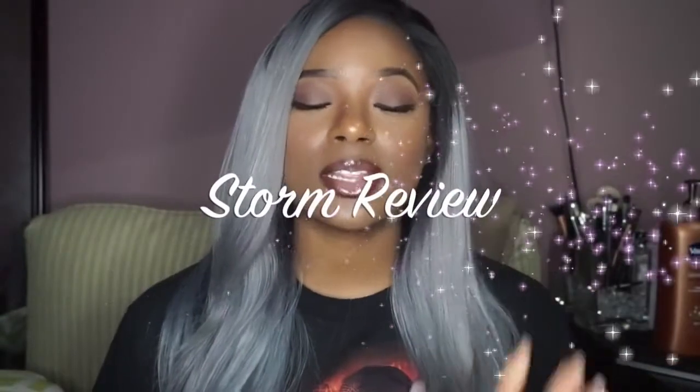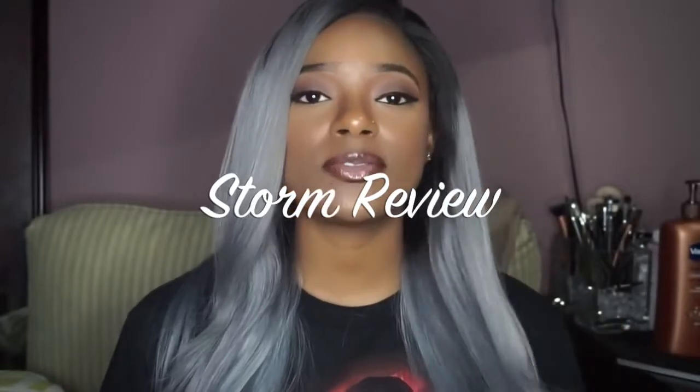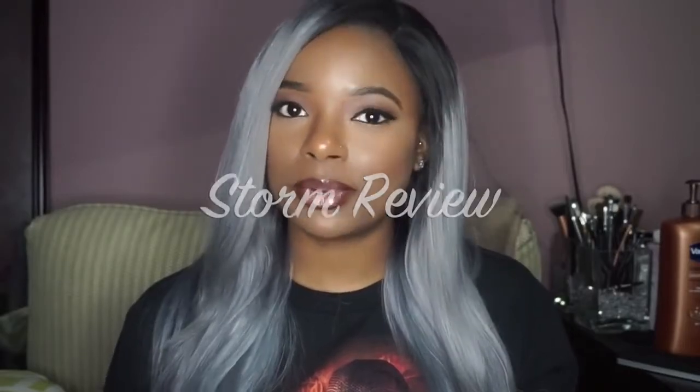Hey beauties, coming at you with this late wig review on this hair that I purchased from Wow African. This review is definitely late because I did receive this in November.